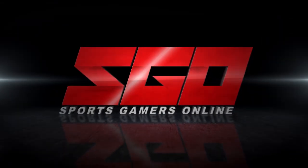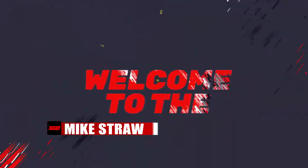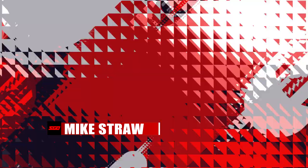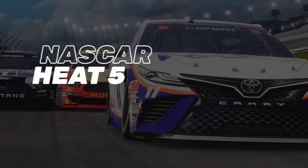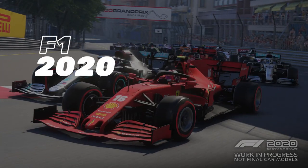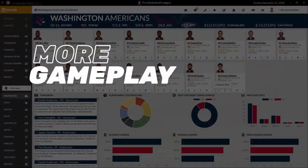Sports Gamers Online is the number one source for the Sports Gamer. What's going on Sports Gamers? Mike Straugh here with an extended bonus from the 2020 SGO Showcase. You all saw what Danny Jugen had to say about AXS Football 2020 in the showcase, but there's more than what you saw. Thanks to the power of the internet, we're bringing you the full AXS Football 2020 segment including what didn't make it to air in the original show.